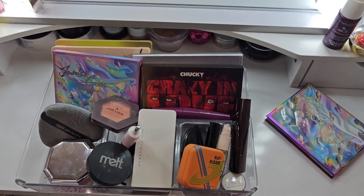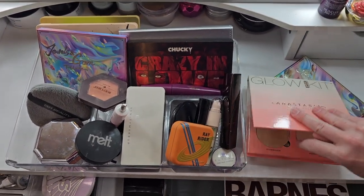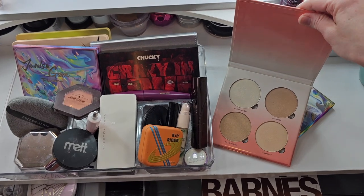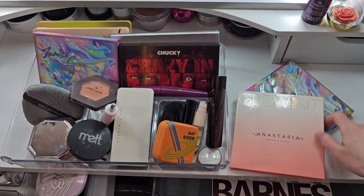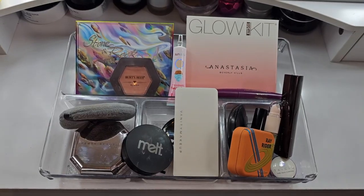I'm thinking we'll probably go with Ray Rider so I'm gonna pull that for now. If I'm not feeling Ray Rider I can always use my Anastasia Glow Kit — there are four different tones in there and I think at least one will go with the Odin's Eye palette. Alright, let's play — we have our little pile of products sitting here in front of me.